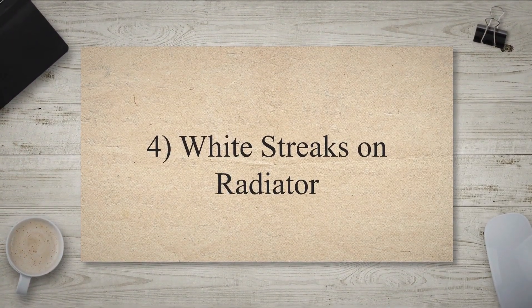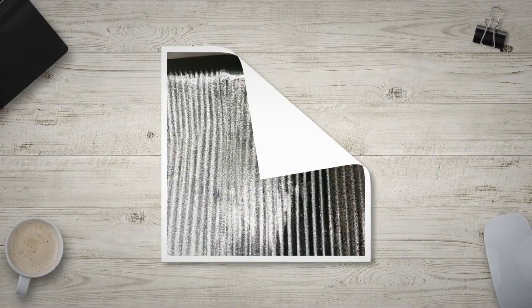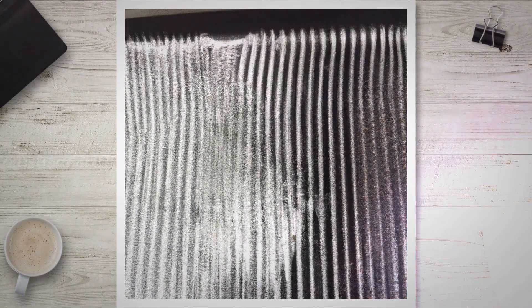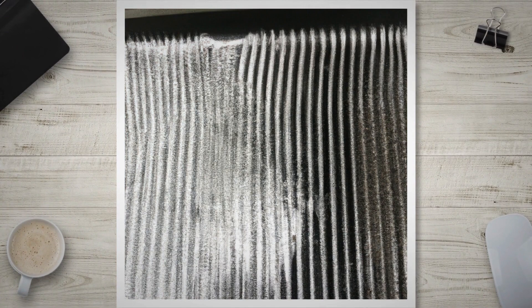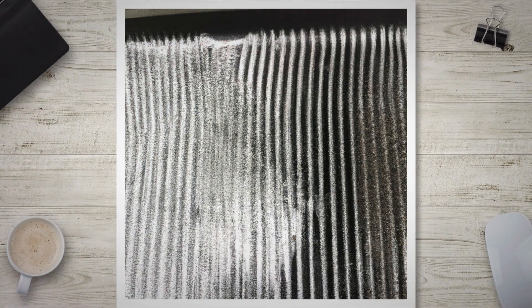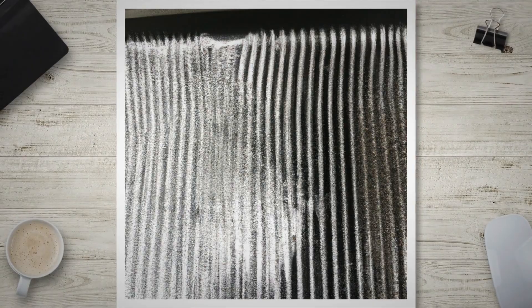White Streaks on Radiator: If coolant escapes from the radiator filler neck and evaporates, it commonly leaves behind visible white streaks. Even if you don't directly observe coolant leaking beneath the radiator cap, it's important to be vigilant for these white streaks, as they can serve as an indication that your vehicle's cap may be experiencing leaks under pressure or irregularly.